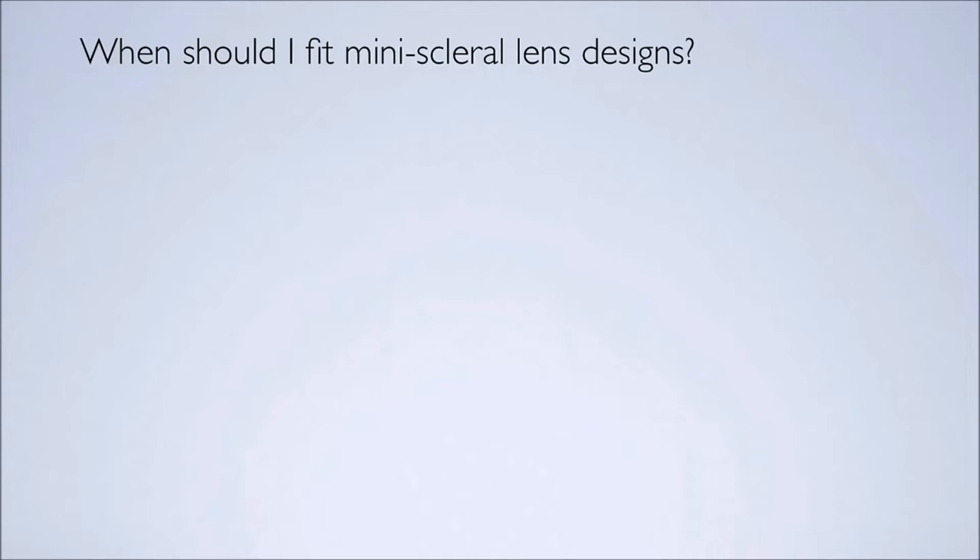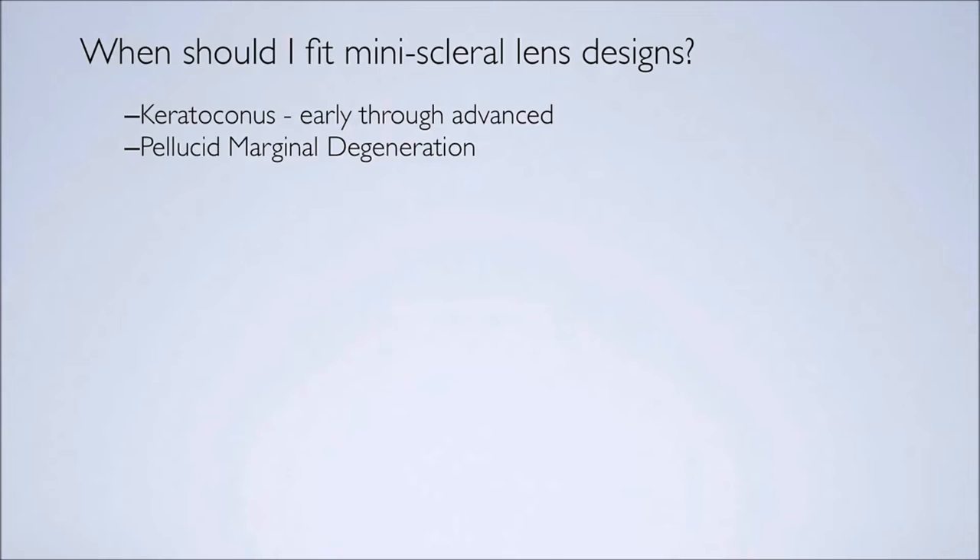When should I fit the mini-scleral design lens or a scleral lens? Keratoconus is a condition that we see quite frequently, and I fit all my keratoconic patients — this is my first choice now. I used to try to fit small corneal lenses, but I find that these lenses provide much better comfort, and comfort is always a key critical attribute. Pellucid marginal degeneration is a very tough corneal condition to fit with a corneal design lens, due to the lower displaced apex of the cornea. These lenses totally vault that area.